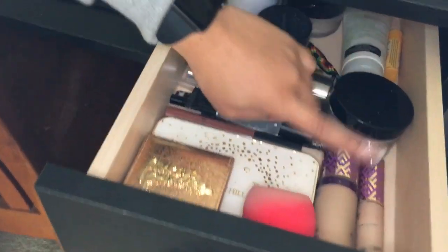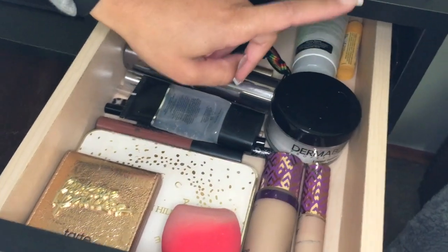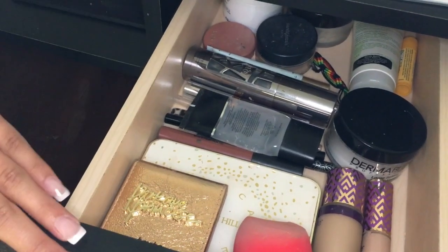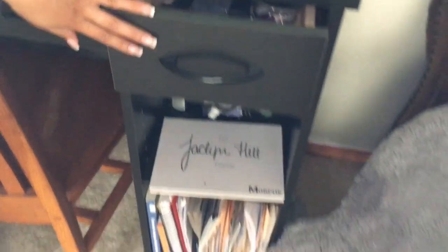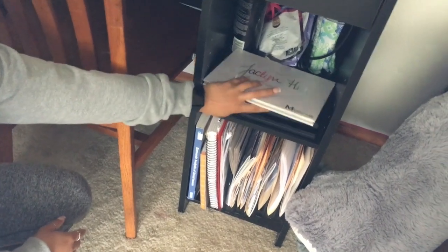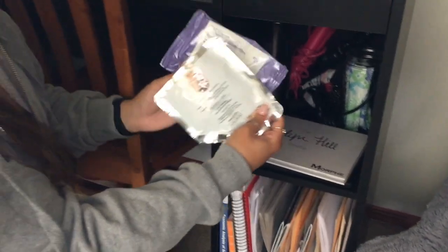In this drawer I have all my daily makeup — foundation, concealer, translucent powder, and a bunch of random stuff I use every day. Down here I have my three Morphe eyeshadow palettes, face masks, and makeup remover towels.